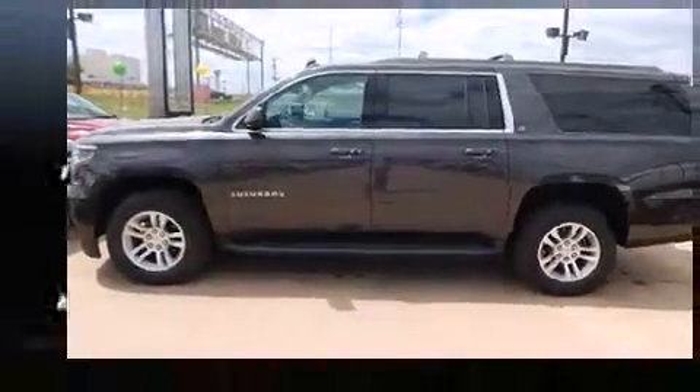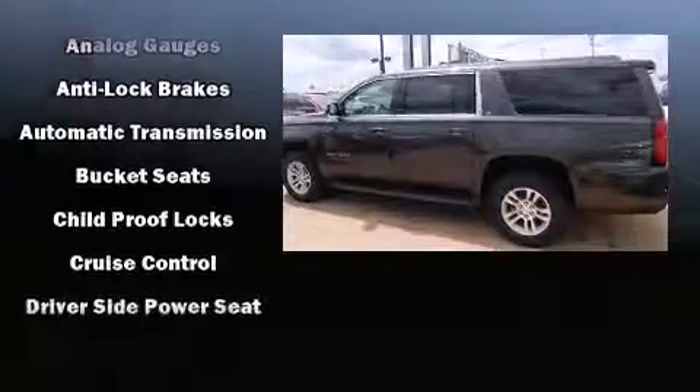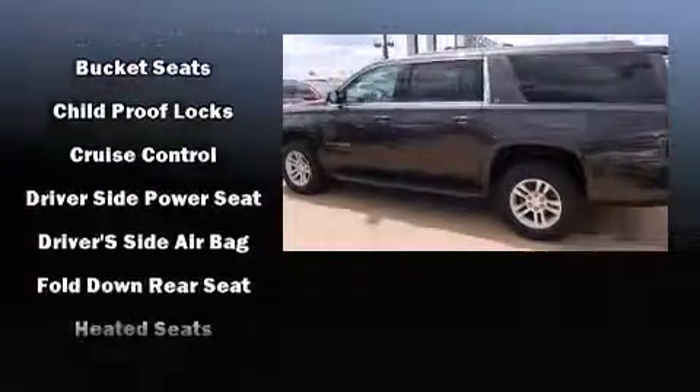You and your passengers will enjoy the stereo system, which includes a CD player with MP3 capability and nine speakers, providing excellent sound throughout the cabin.